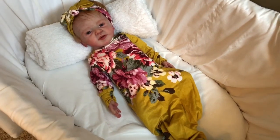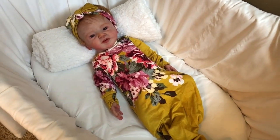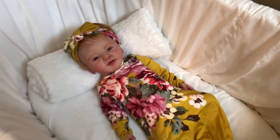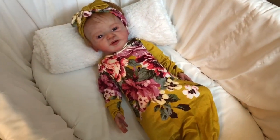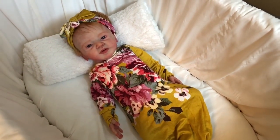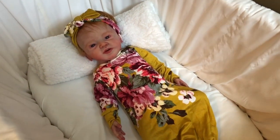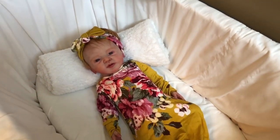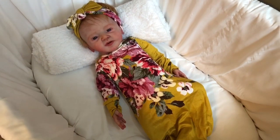I wouldn't have thought to put this kind of yellow mustard color with a redhead, but it looks great, so maybe that's something I can try. I have never worn this color myself either. I just never ever thought to put it on, so I'm definitely going to be looking for something in this kind of color for me this fall.